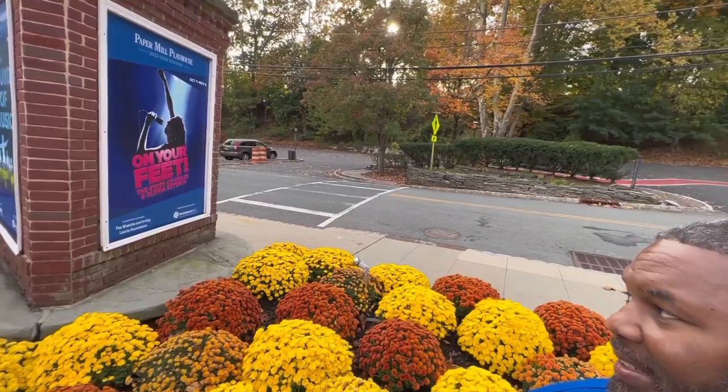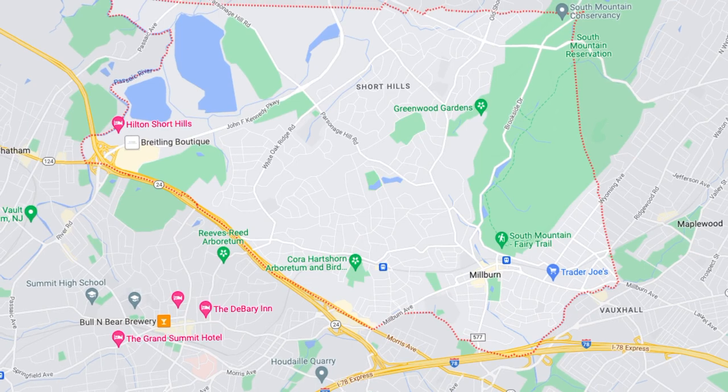Right now playing is 'On Your Feet' — the story of Emilio and Gloria Estefan. This theater hosts productions like this as well as more local ones. Often these are traveling companies, but there are also local productions with local actors. My wife and I often brought our kids here when they were younger for more kid-centered productions. It's a very nice theater and productions run throughout the year — people come from all over, not just Millburn.